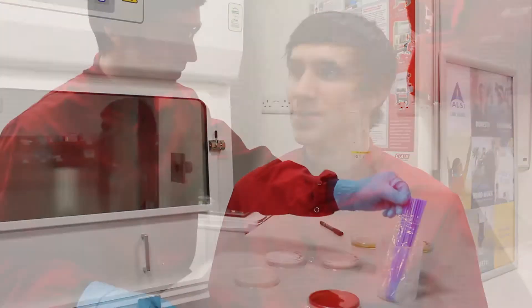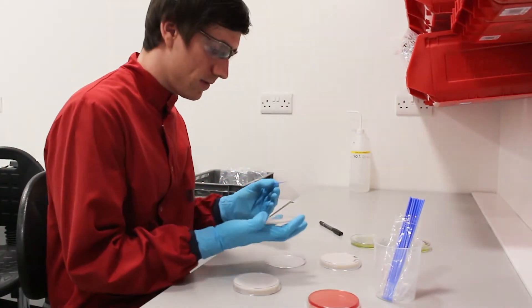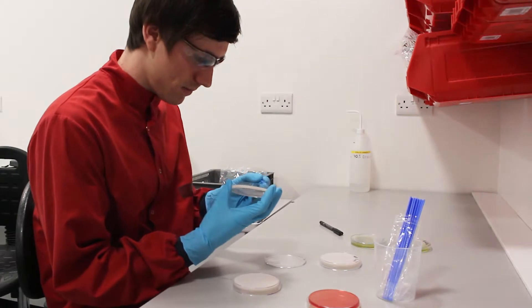In my day-to-day role I do things like the environmental monitoring of the lab, so that's things like taking swabs and using settle plates to monitor the airborne cleanliness of the lab. We also have a test for detecting E. coli O157 by PCR, so I run that from time to time.